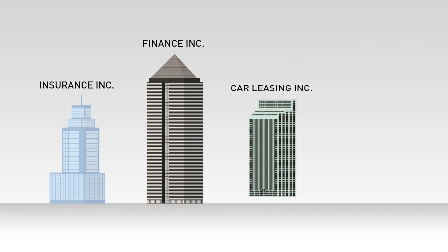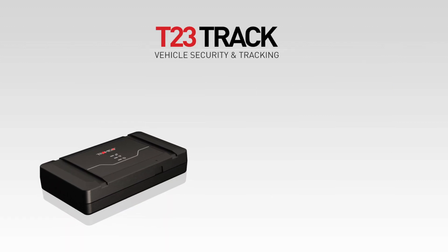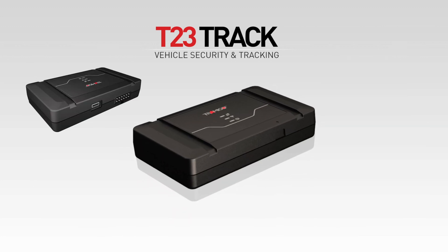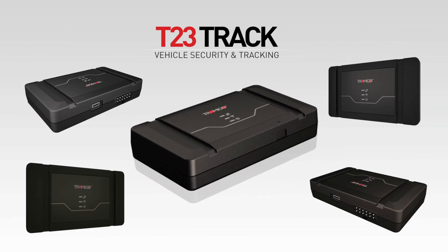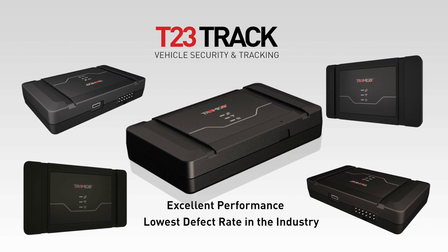The T23 Track is also optimized for large corporate users with essential tracking needs, such as insurance, finance, and vehicle leasing companies. For service providers, we offer rebranding and free-of-charge user interface software. Effective and economical design and high-quality components guarantee excellent performance and the lowest defect rate in the industry.